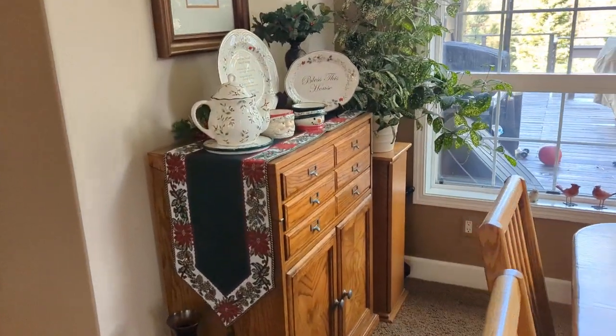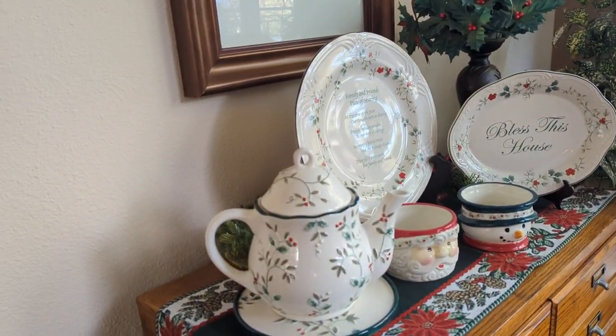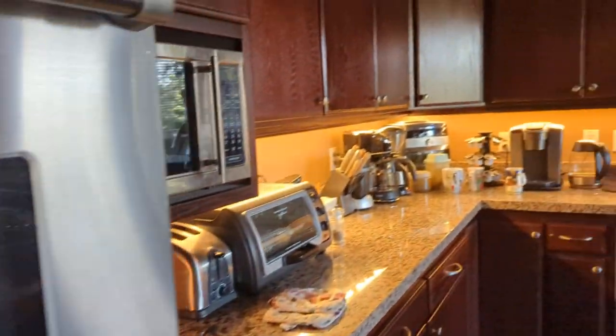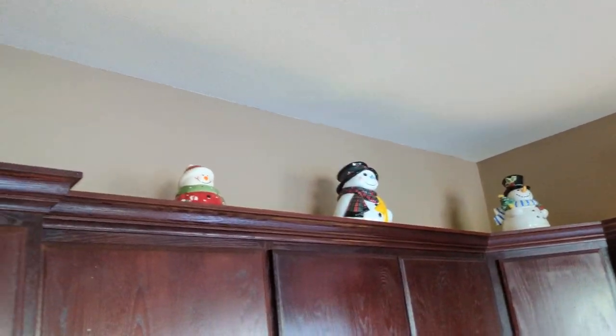We even use our dishes for decoration. Into the kitchen — really not much in the kitchen except for our snowmen.